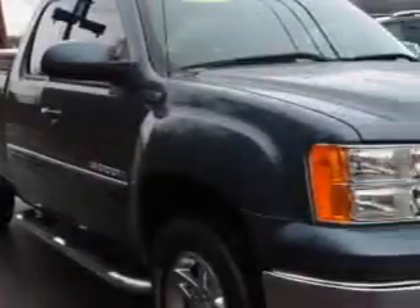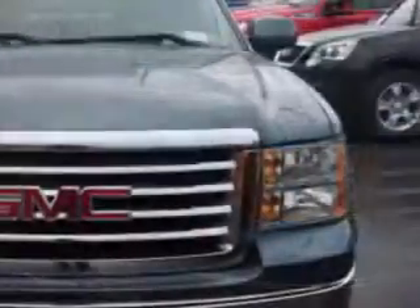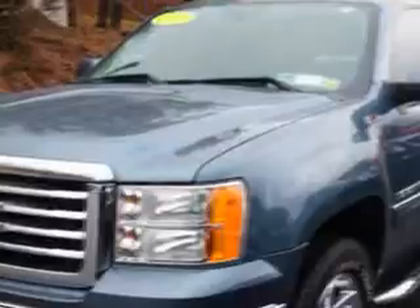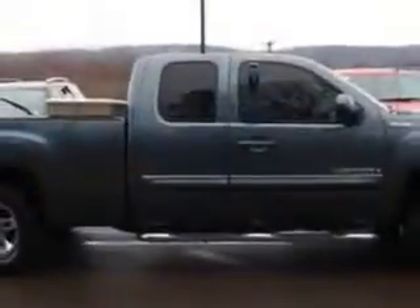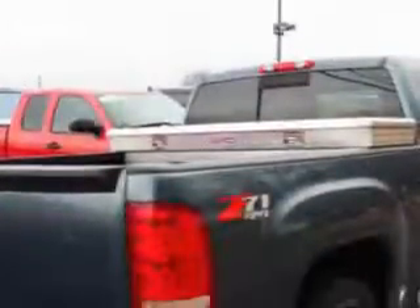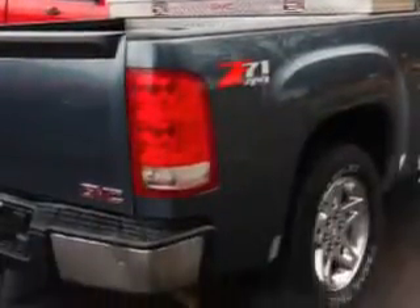W&L Subaru knows you want more in a car — you expect the best from your vehicle. Imagine driving this steel light gray metallic 09 GMC Sierra 1500 extended cab pickup 4x4, equipped with an 8-cylinder engine and an automatic transmission.